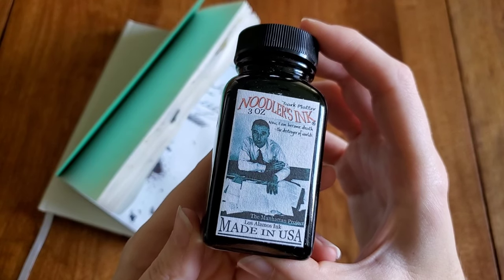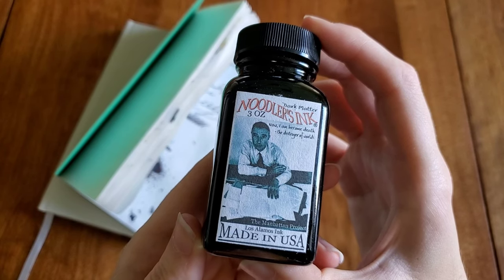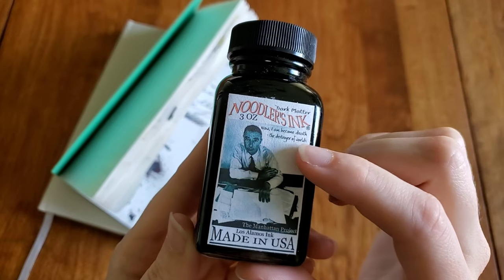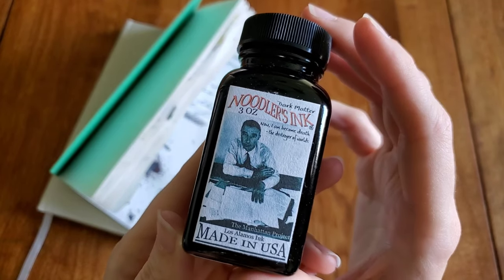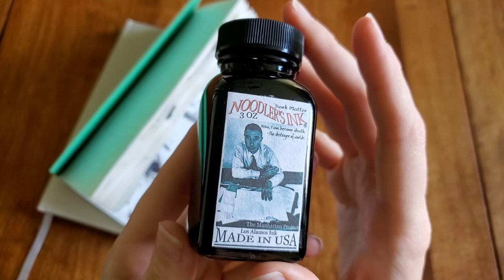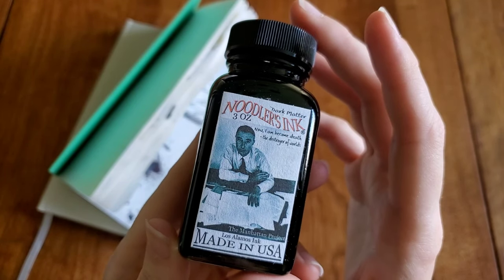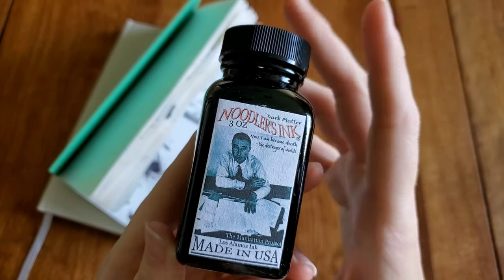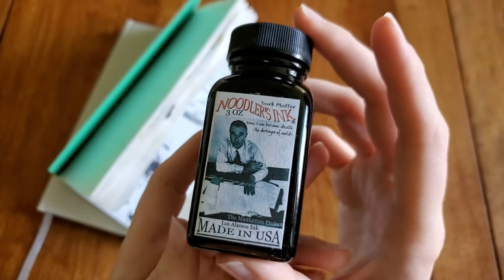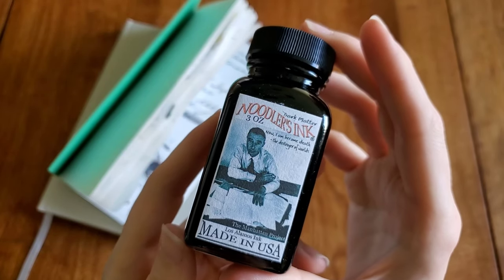This is one of their vintage themed inks based off of the Manhattan Project in Los Alamos. This is the Oppenheimer image with him with his work and his famous re-quote: 'Now I am become death, the destroyer of worlds.' Oppenheimer was more than instrumental in creating the atomic bomb and working on the hydrogen bomb projects — just really fascinating to read more about what he accomplished and all the people involved.